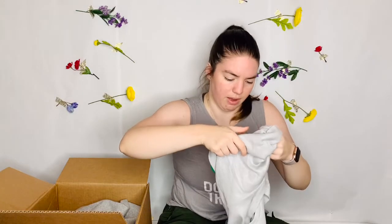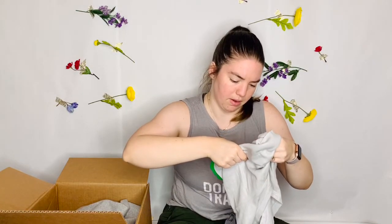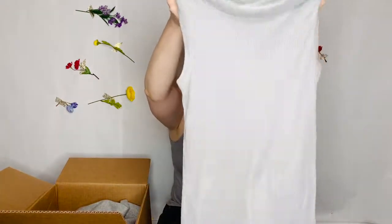Okay, this is a tank, like a cowl neck tank. This is from Forever 21, and it's a size medium. It's like a sparkly rib tank with a cowl. I don't know why you need a cowl neck on a tank top, but this is interesting.